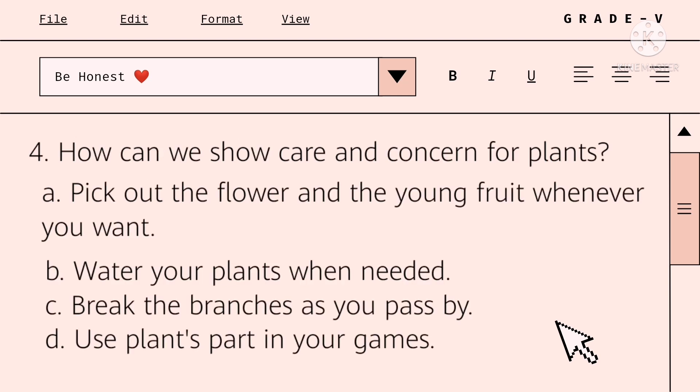How can we show care and concern for plants? A. Pick out the flower and the young fruit whenever you want. B. Water your plants when needed. C. Break the branches as you pass by. D. Use plant parts in your games.